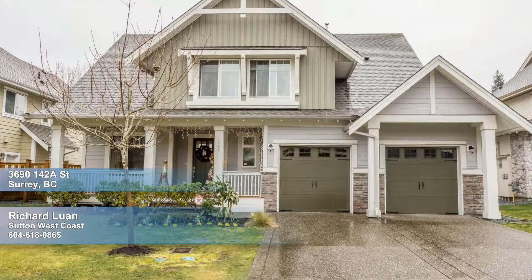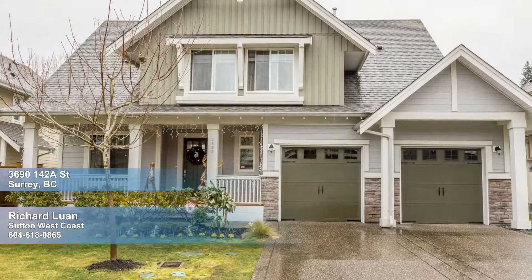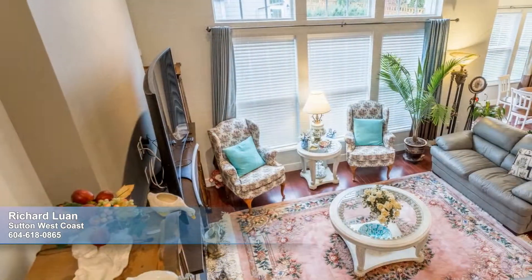Southport by Park Lane. This lovely, quality-built home enjoys a wide frontage and a coveted cul-de-sac location in a friendly neighborhood, with golf, the marina, schools, and shopping nearby.